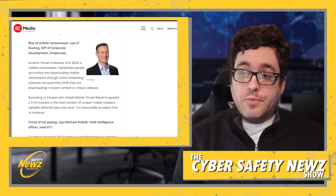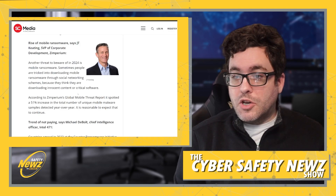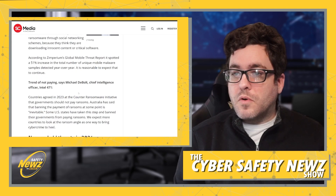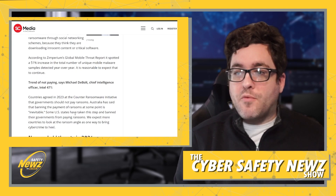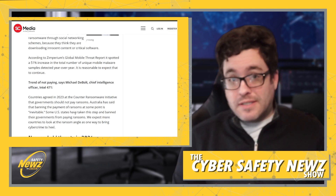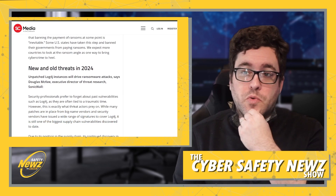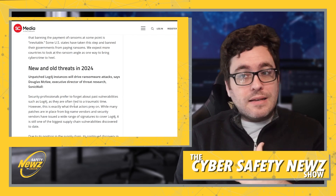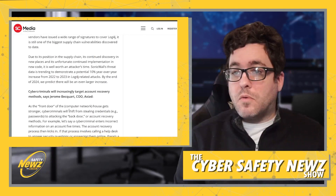Keep your mobile phone up to date. Countries agreed in 2023 at the Counter-Ransomware Initiative that governments should not pay ransom, and by them not paying, attackers are being pushed in different directions. Old threats like Log4j continue to exist as long as they remain unpatched, so keep watch for that. Cyber criminals will increasingly target account recovery methods — when you need to recover your account, that's the attack vector.